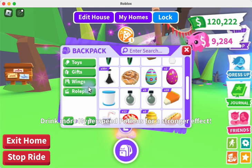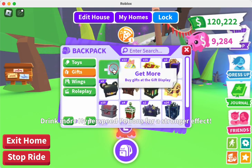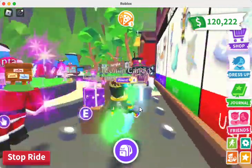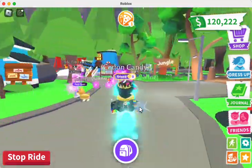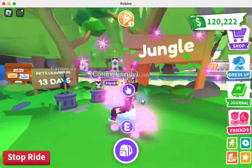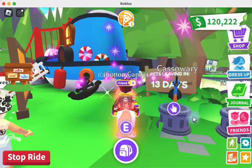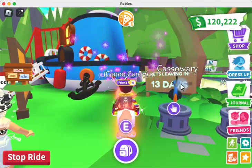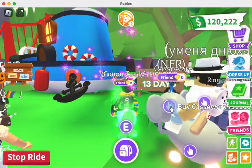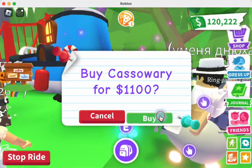Let's go over to the Safari area first and check out the new pets and see what they are. So the first pet is a cassowary — it's an ostrich-like bird. Let's buy one and see what it is.